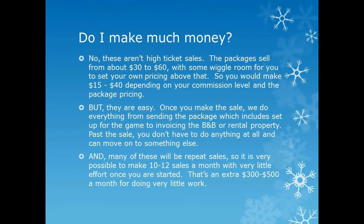You're interested in how you make money on this — I'll admit this is not the highest-priced ticket you can sell. The packages usually run from about $30 to $60, with some wiggle room if you set your own pricing above that, depending on how many people they have. You'd make about $15 to $40 depending on your commission level and the package price. They are very easy — once you make the sale you don't do anything. We set it up, we send it to them, and you're done.